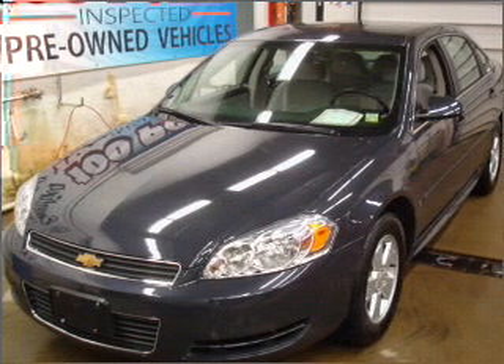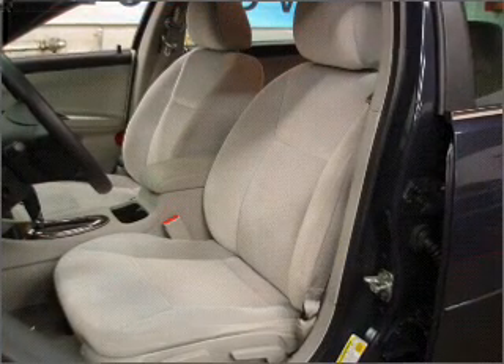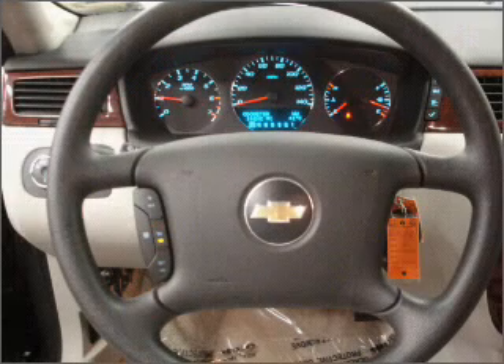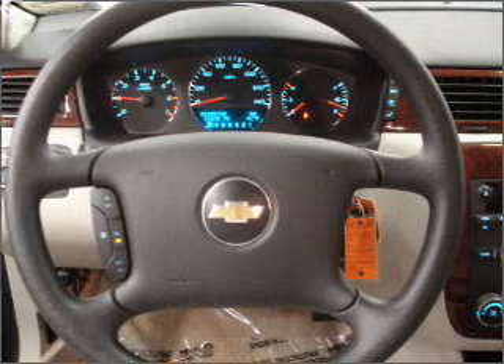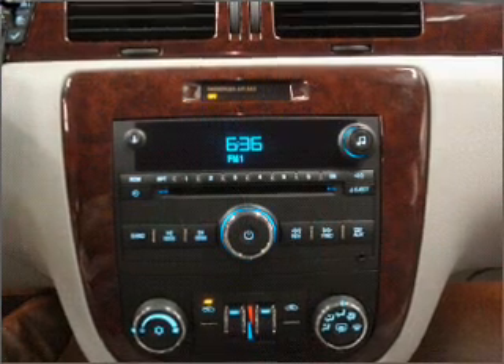Take a look at this 2009 Chevrolet Impala LT that just came into Emerling Chevrolet. This four-door sedan comes equipped with a CD player, keyless entry, and audio system security, providing you with a sense of security with its safety features.